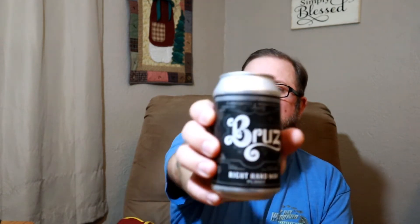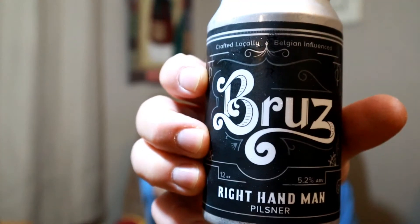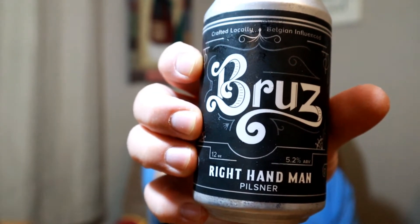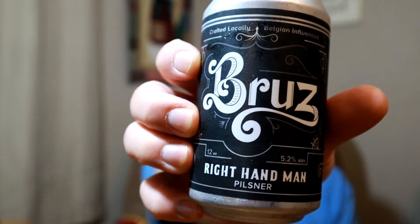Hey everybody, welcome back. Thanks for joining your virtual drinking buddy. Tonight I'm drinking the last beer out of my January beer drop order, and this is from however you want to pronounce it — I've been pronouncing it 'a bruz,' but it might be pronounced 'bruz,' B-R-U-Z.